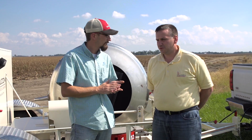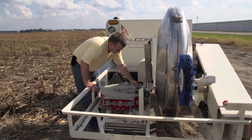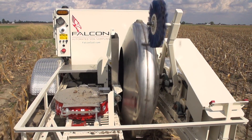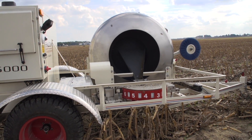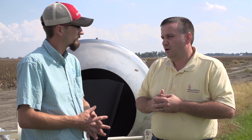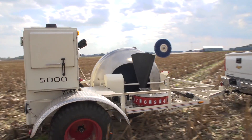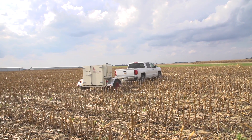Certainly, and thank you for having me. We have the Falcon 5000 model, and it's an automated soil sampler designed to really improve the efficiency, the representation, and the quality at which you pull your soil samples. What we do with this machine is go through your grid or your zones set up within your field, pull a high number of cores, mix those cores together to collect your sample, and feed that through your soil testing and analysis process. We can do a very large amount of core collection at actually a higher speed than manual processes.